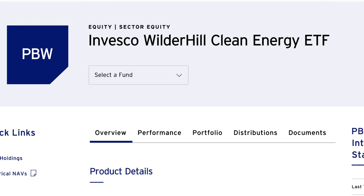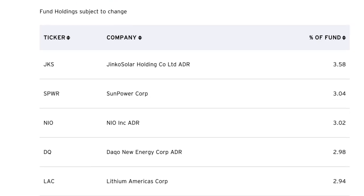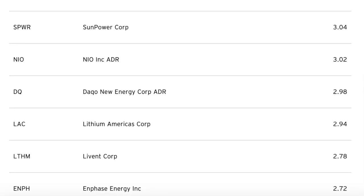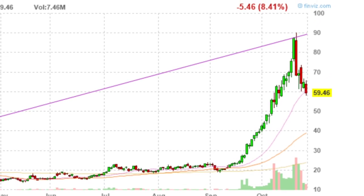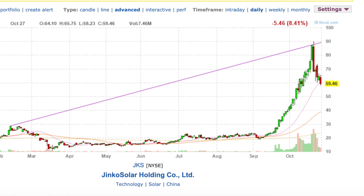Next, we have PBW. PBW is Invesco's Wilder Hill Clean Energy ETF, based on the Wilder Hill Clean Energy Index and companies involved in the clean energy sector. PBW's top five holdings at the time of the video are JNCO Solar Holdings at 3.58%, Sun Power Corp at 3.04%, NIO at 3.02%, DQ New Energy Corp at 2.98%, and Lithium Americas at 2.94%. The highest weight is allocated to China's JNCO Solar at 3.58%, one of the largest solar panel producers in the world. JNCO Solar has returned investors over 186% year to date, trading as high as $90 before falling recently — historically it traded around $30 at its high — so personally I'm a little worried about the overheated speculation here.